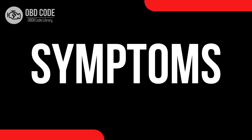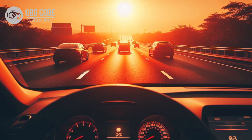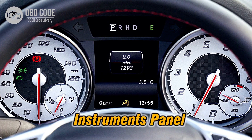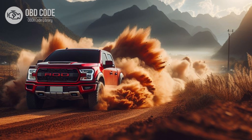Code P0721 symptoms: 1. Check engine light (CEL) illuminated on the dashboard. 2. Harsh or delayed shifting. 3. Transmission slipping or overheating. 4. Erratic speedometer readings or inoperative speedometer. 5. Loss of power or poor acceleration. 6. Vehicle may go into limp mode to prevent further damage.